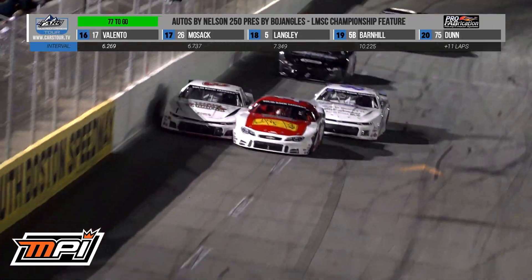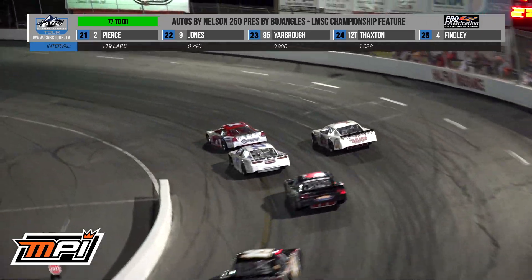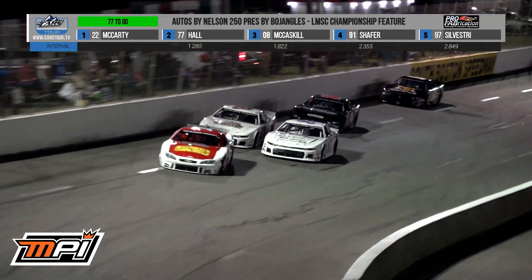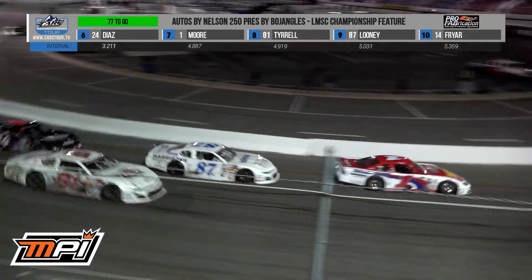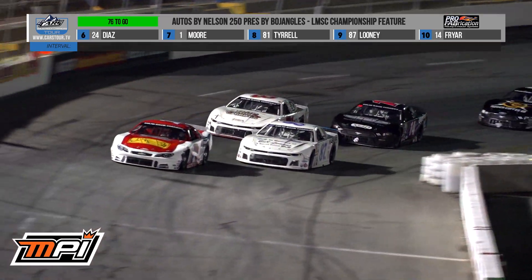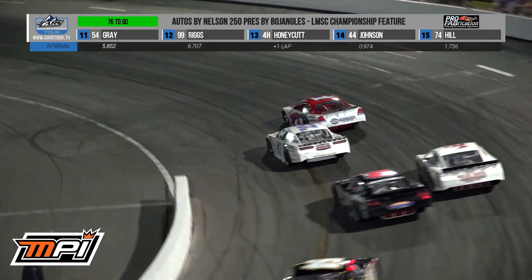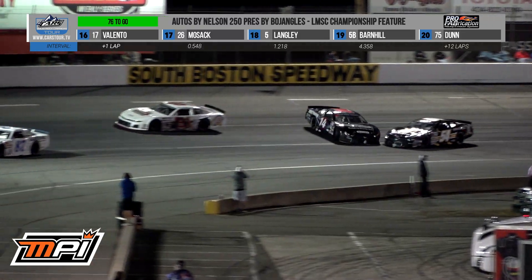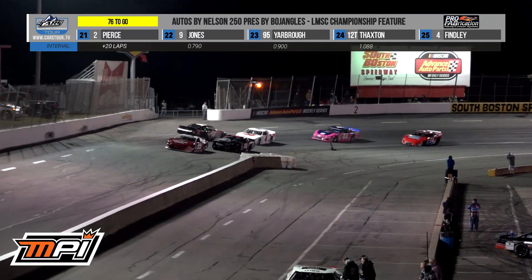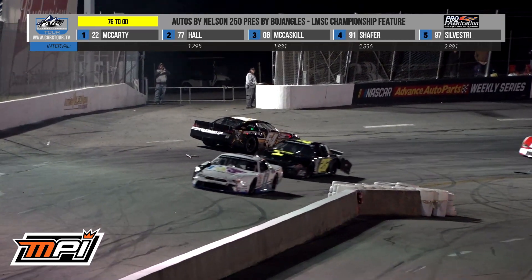Tyrell looks like he might — whoa! A little contact there, more contact in turn number one. I think Looney's starting to get a little impatient back there, maybe trying to get around these two. Looney touching Hill and then Hill into Tyrell. That was good driving by everybody not to wreck. We talk about these tires wearing out and how they're starting to slide around. Whoa — Fryer into and around in turn number two. Look at Lane Riggs and Caden Honeycutt — another one avoided by Caden Honeycutt.